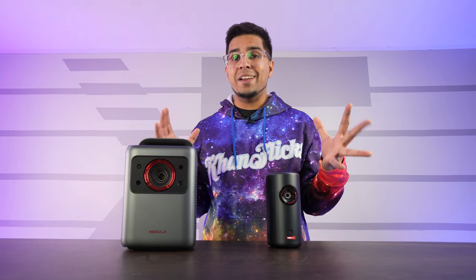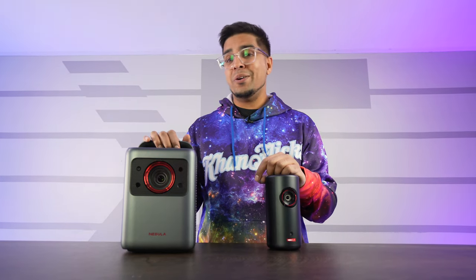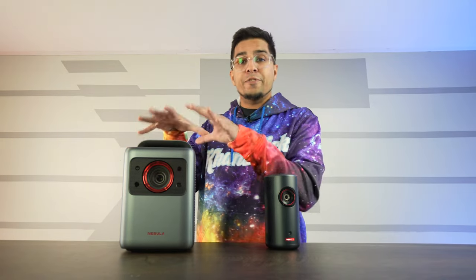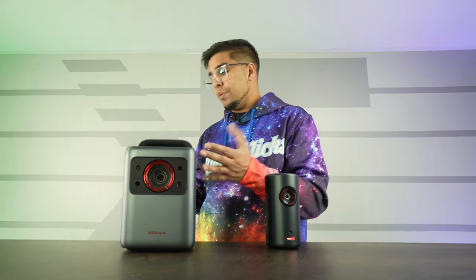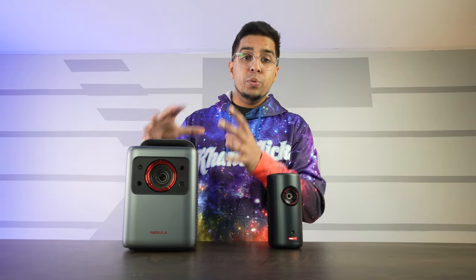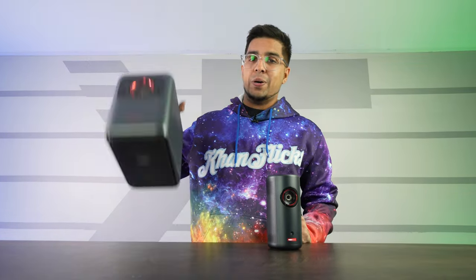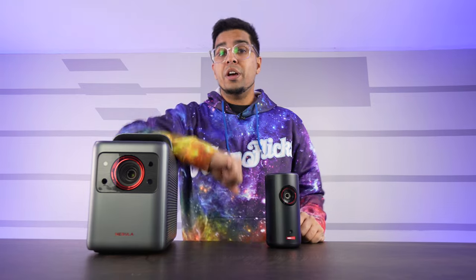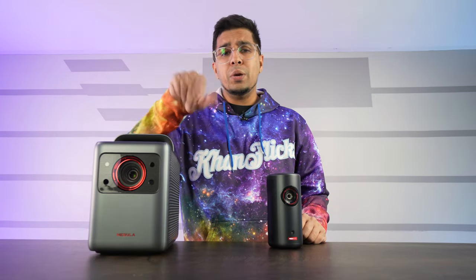The unique kicker between these two is that they're laser projectors, so you can watch in broad daylight at super brightness without any hesitation. The Cosmos 4K is essentially the same but features a 4K projector — it does require a wall outlet, but it's very lightweight. Today we'll be unboxing both and seeing exactly how they perform, so let's go ahead and unbox these things.